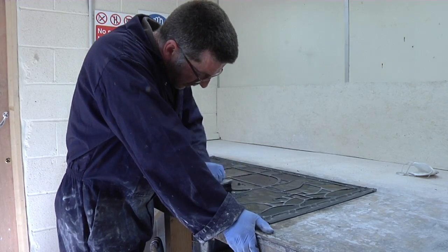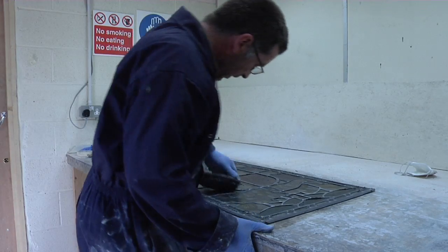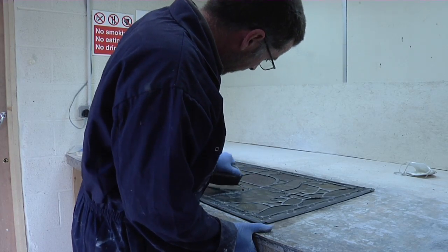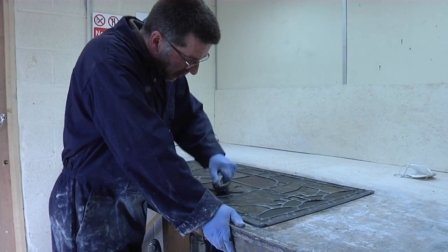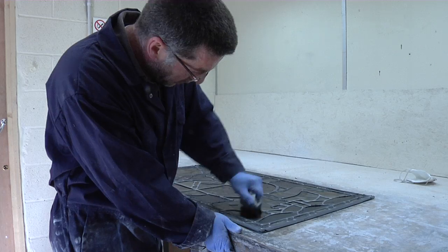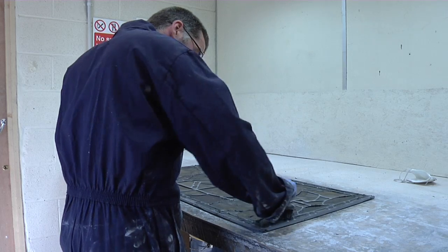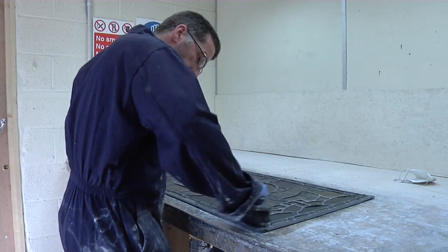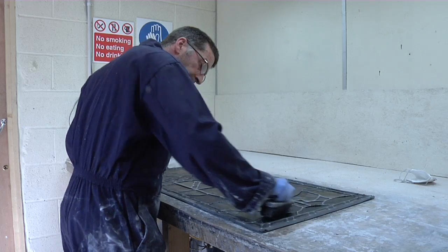What Mike's doing here is pushing leaded light cement in between the glass and the lead. It weatherproofs them, seals them properly, keeps them all together and gives them structure. It's also what turns the lead from its natural silver colour down to black. They're polished afterwards as well, which is what gives them that final black finish.